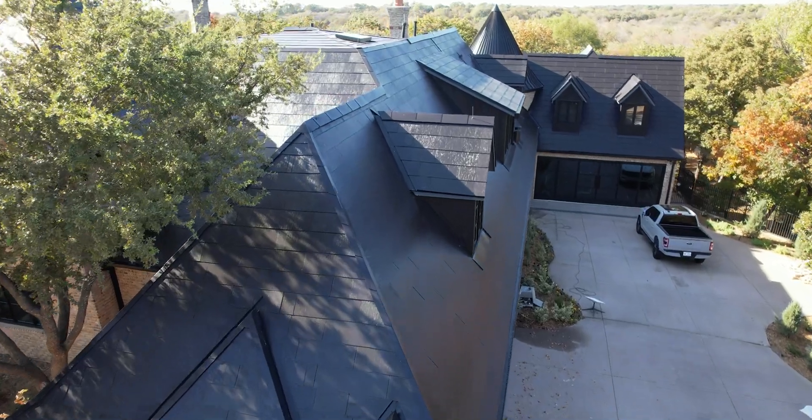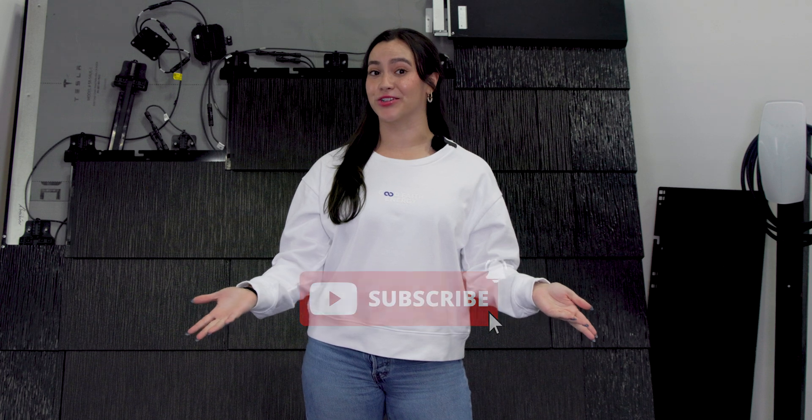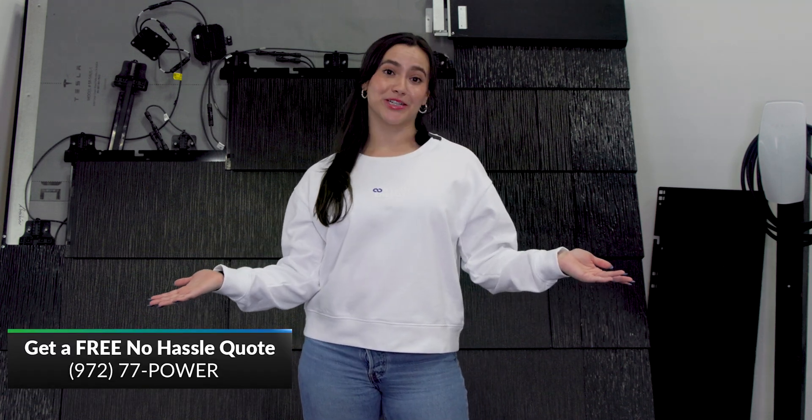So what's your favorite thing about the Tesla Solar Roof? Leave a comment down below. Make sure to subscribe to stay in the know with all things solar energy. Give us a call to get a free quote with one of our solar experts. And until next week, I'm Macy.